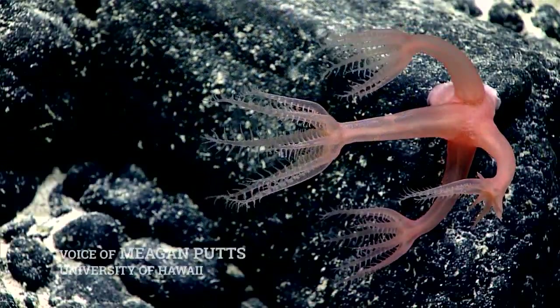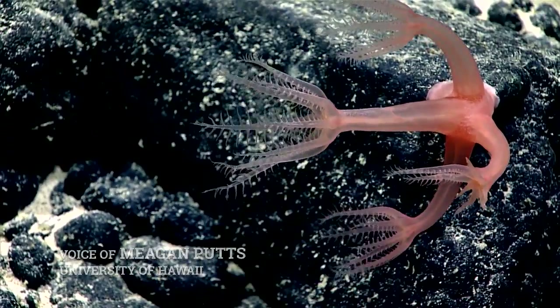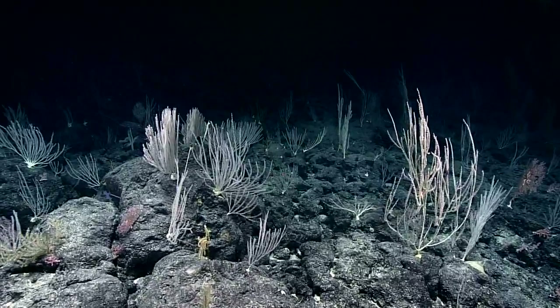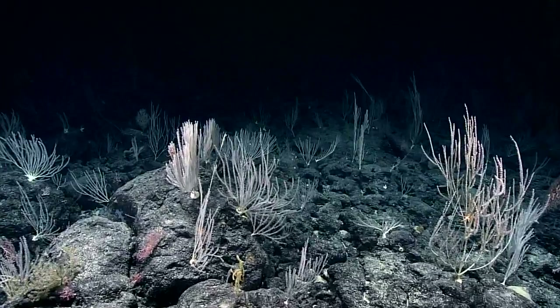In Beethoven's Choral Fantasy, there's a line that is 'flowers which eternally bloom.' We're thinking he was referring to these corals — they look kind of like flowers, and they are eternally blooming here in the deep sea.